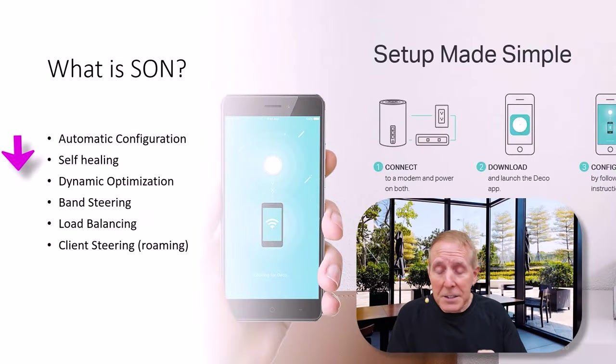So what is SON? It's automatic configuration, self-healing — very important — dynamic optimization, band steering, which is moving devices to different frequency bands, load balancing, and client steering, which is really roaming. You'll find the Wi-Fi SON technology platform in almost all of the high-end products sold by wireless manufacturers.